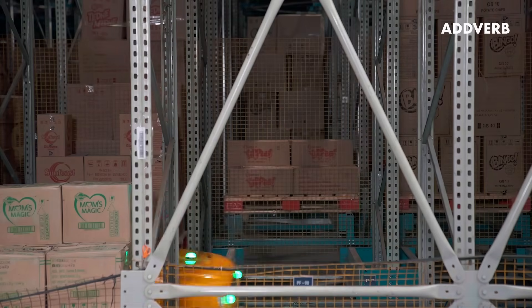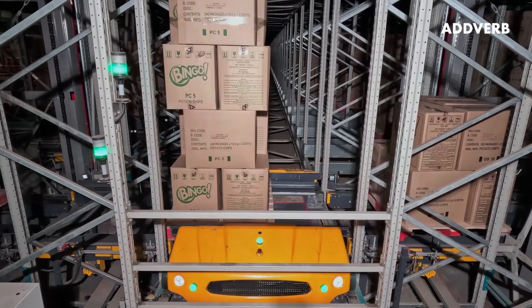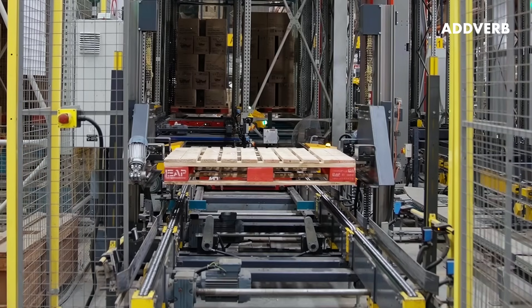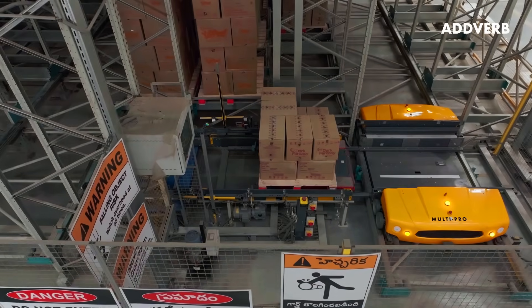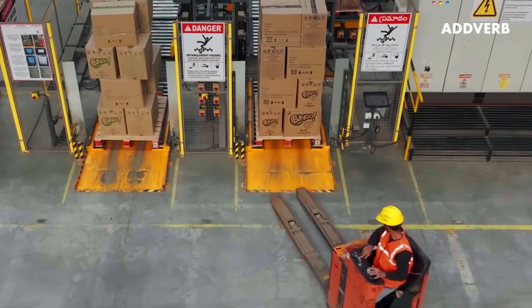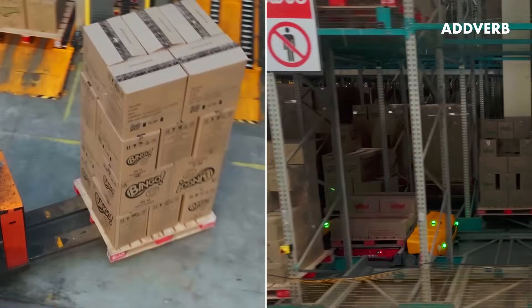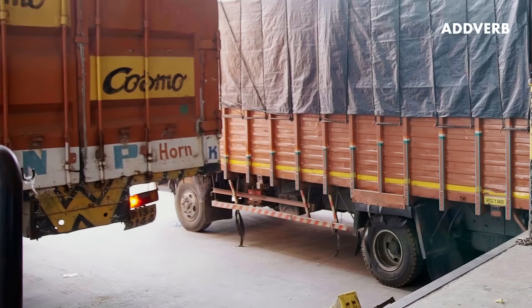Once the picking is done, the pallet is taken back to a new storage location in the ASRS as per updated order priority. Empty pallets are collected using a pallet stacker. Mobility provides seamless integration between automation systems and business processes. The delivery orders are consolidated with a mix of full case pallets and partial delivery pallets and dispatched to different locations across the country.